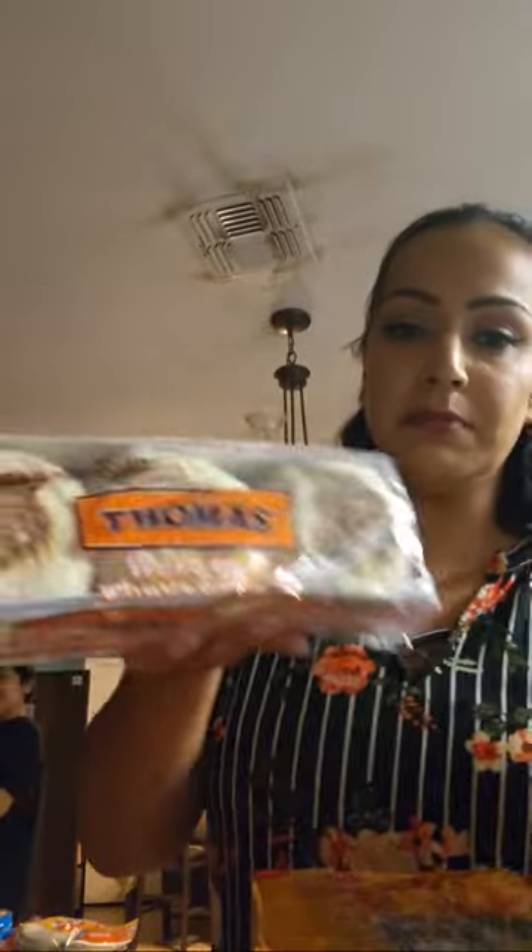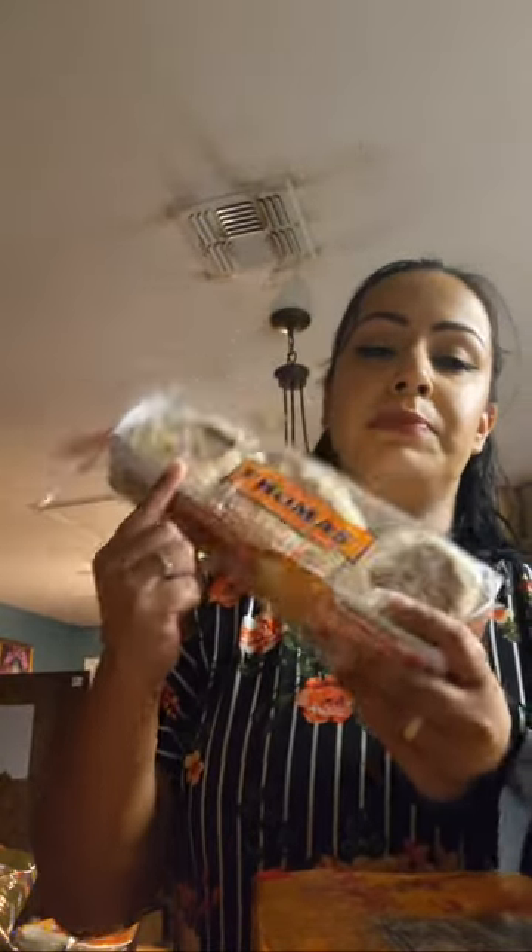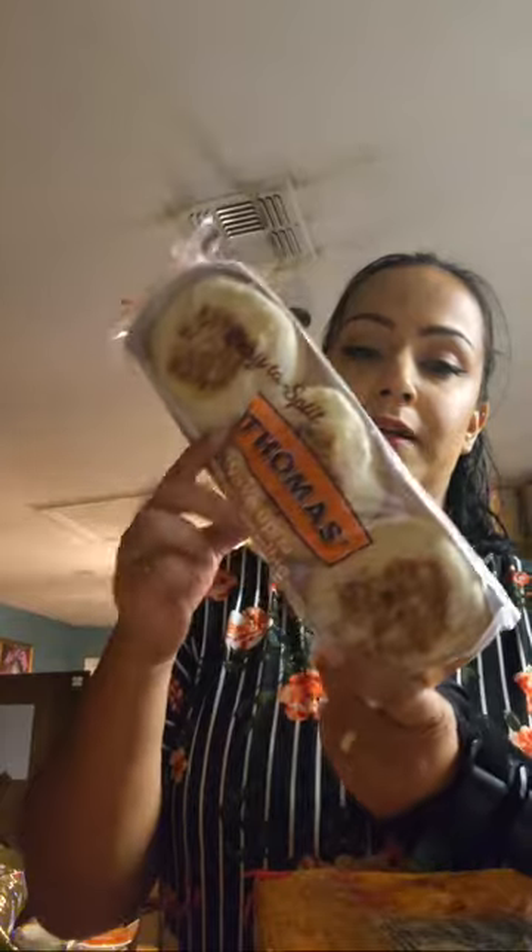My son made breakfast with English muffins and really loved them, so he picked up another pack. They are really good — like McDonald's dupes.